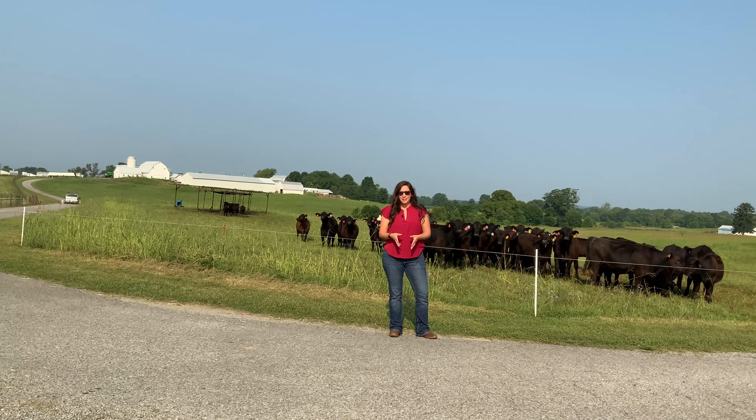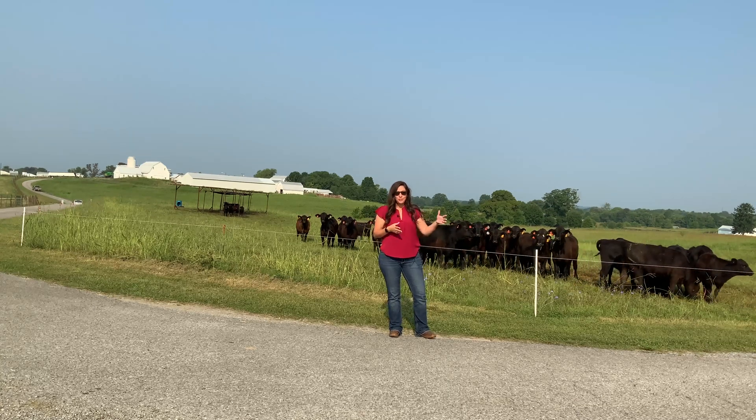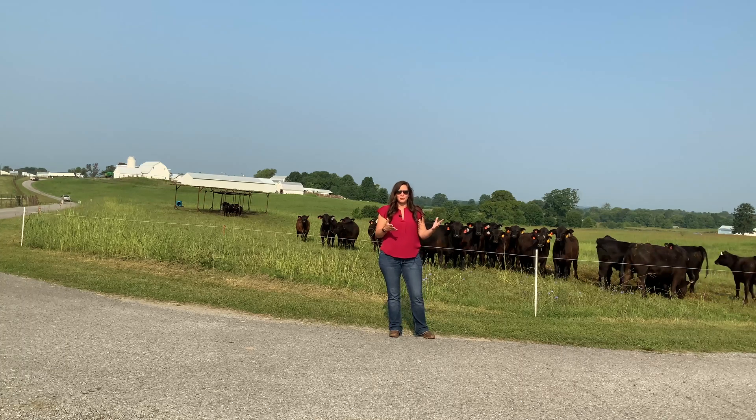Hi there, I'm Dr. Katie VanVelen and welcome back to Beef Minutes. This week I'm going to introduce you to a new series of videos that we're going to be doing through Beef Minutes over the next several months.